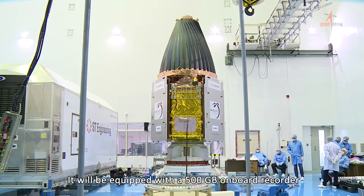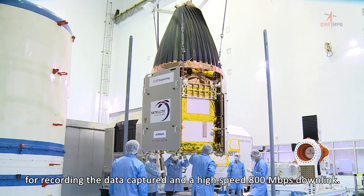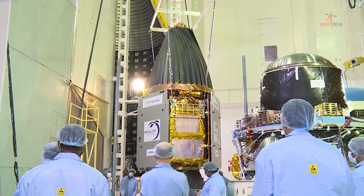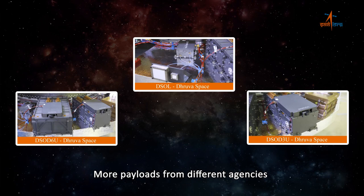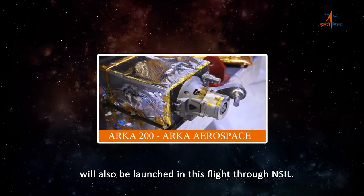It will be equipped with a 500 GB onboard recorder for recording the captured data and a high-speed 800 Mbps downlink. More payloads from different agencies will also be launched in this flight through NSIL.